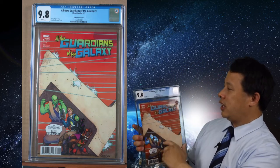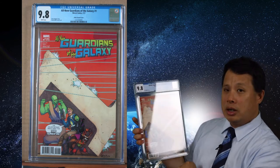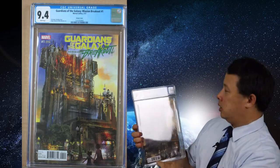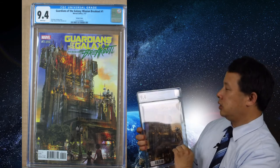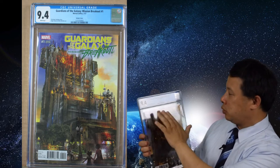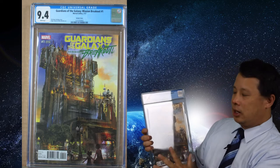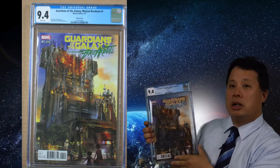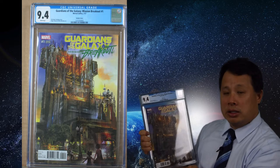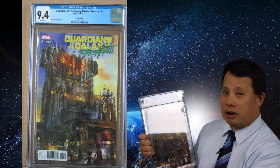Speaking of the movies, I got All New Guardians of the Galaxy at 9.8. This is a variant cover but not a limited edition or anything like that — still very good overall, a really nice cover for 9.8. Then I also have a smaller type of Guardians comic at 9.4, due to a corner ding and a little scratch on top. It's a variant cover, but the graphic, color, and design look really nice.